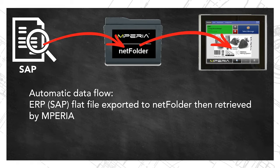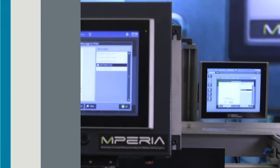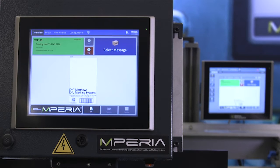NetFolder allows data to move automatically from an ERP or MES system to the Imperia platform. Regardless of the back-end software, data flow to the production line through Imperia can be automated by a NetFolder.